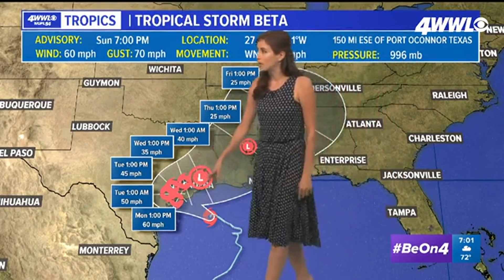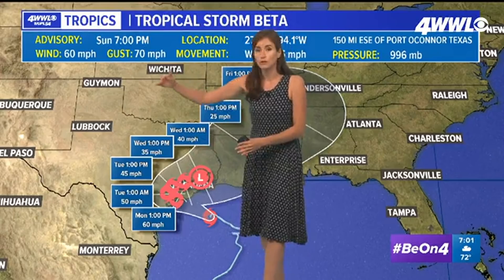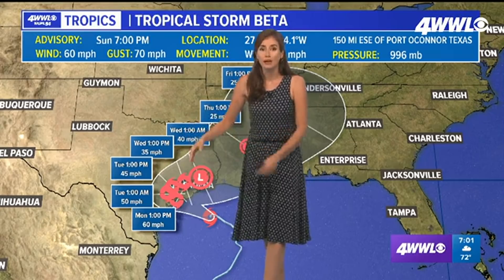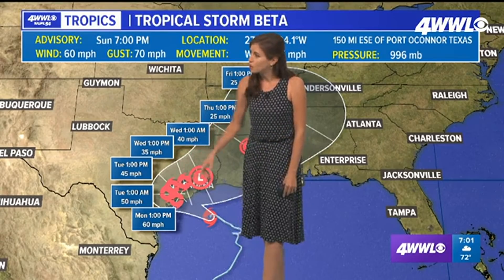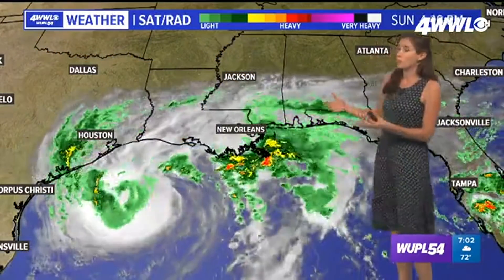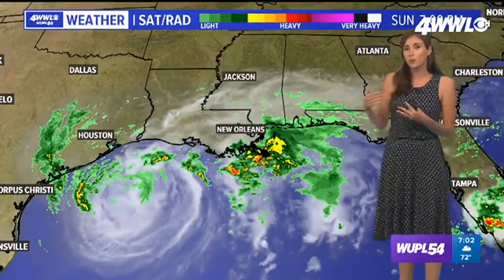It does look like it could be weakening, probably because of wind shear from the trough, and also being over land — over southeast Texas for this amount of time should gradually bring the wind speeds further down. So it might be a depression when it nears western Louisiana, potentially as we get into the middle of the week, Wednesday or so.